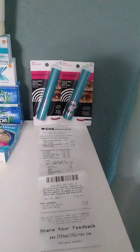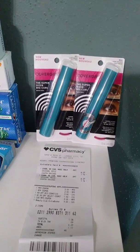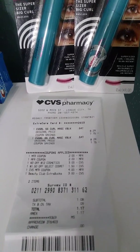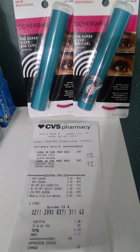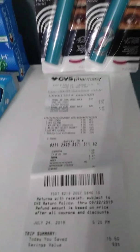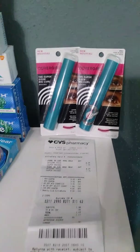I started off with $17 in extra care bucks from the previous week. My first transaction was CoverGirl — the deal is you spend $15 and get $7 extra care bucks, and you can only do that one time. These were $8.29, I had two paper coupons for $2 off each, the CVS app had $3 off any $12 cosmetic purchase and $1.50 off a CoverGirl item. I paid with $7 in extra care bucks from the previous transaction, giving me a total of $1.17 after tax, and it gave me $7 in extra care bucks for my next purchase.